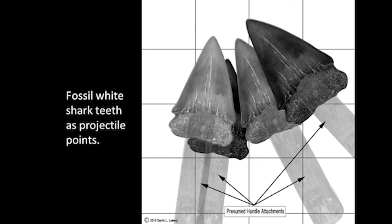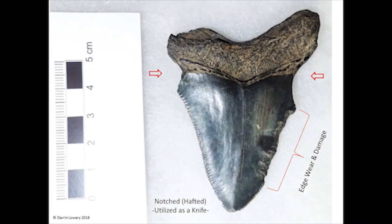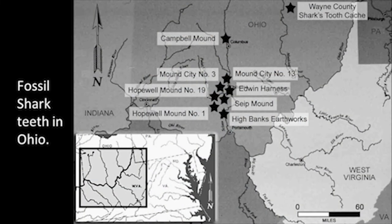You'll notice that at the base of the cutting edge of the tooth it's often notched, so the tooth can be lashed with sinew onto a stick to be used as a tool. This is a rather lovely megalodon tooth — the red arrows are pointing at the base of the cutting edge where the tooth was notched. It was used so extensively that the cutting edge was worn away, used as a cutting or scraping tool. What's fascinating is that fossil shark teeth from the Atlantic Coastal Plain have been found as far west as Ohio, where fossil shark teeth don't otherwise exist — the Indians were collecting, trading, and moving them around.